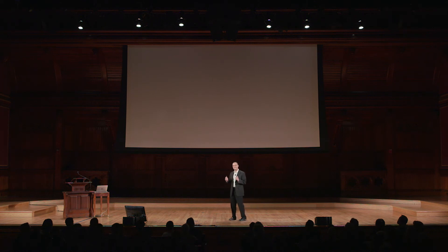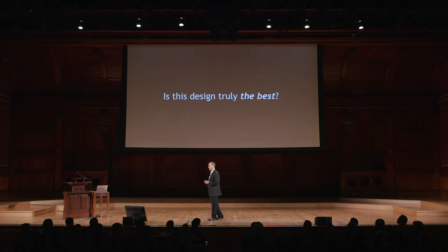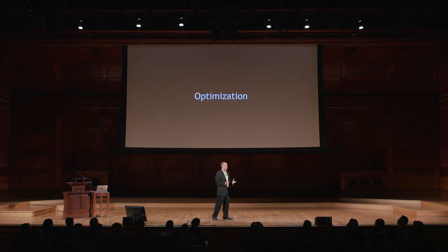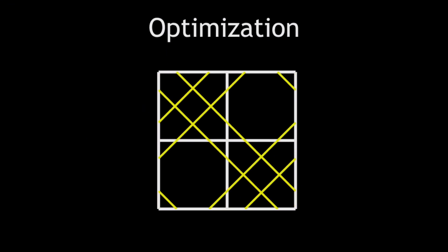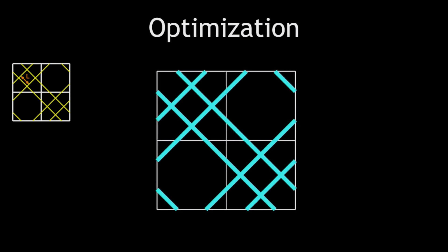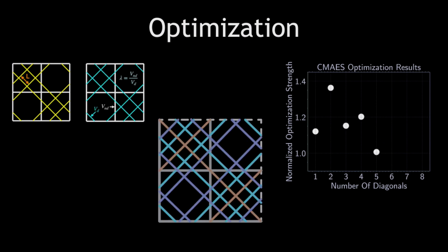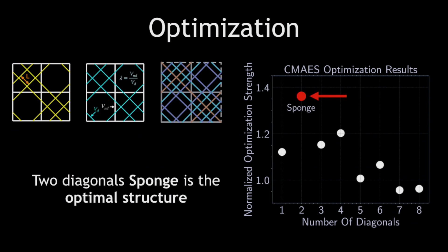But up until now, we've only considered a set number of structures based on our observations from nature and existing architecture. And we ask ourselves, can we do better than the sponge? Is this design truly the best? To answer this question, I developed an optimization algorithm to survey the multidimensional design space and choose which set of parameters creates the strongest structure. In this algorithm, I allow the computer to decide where to place each set of diagonals while also solving for how much material should be allocated to diagonals versus non-diagonals. Most importantly, I performed this analysis for an increasing number of beams. The results show that by having two diagonals, as the sponge does, we're able to achieve the strongest practical structure while still maintaining the symmetry found in nature.